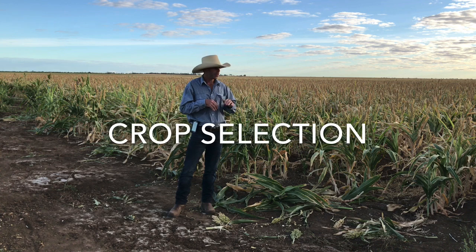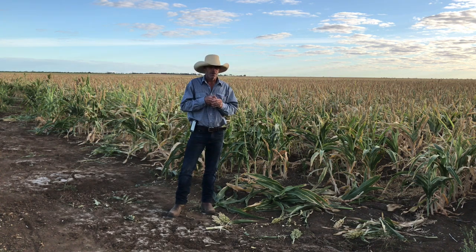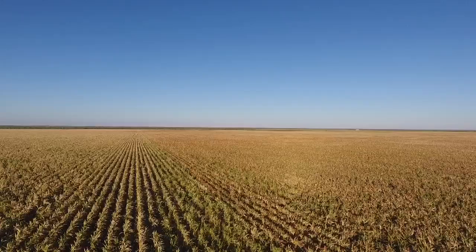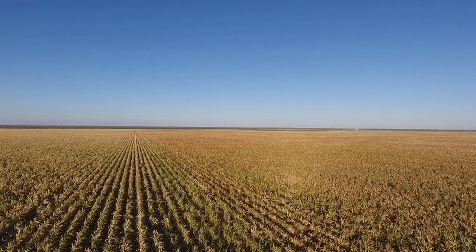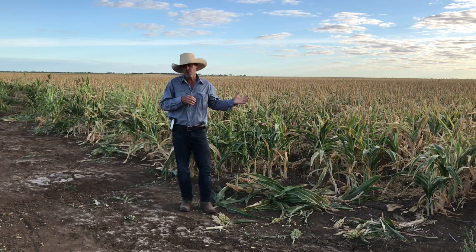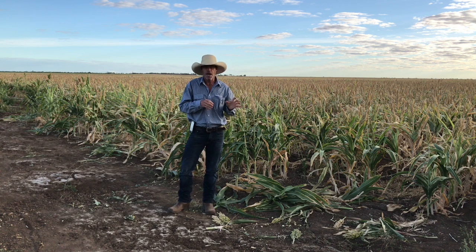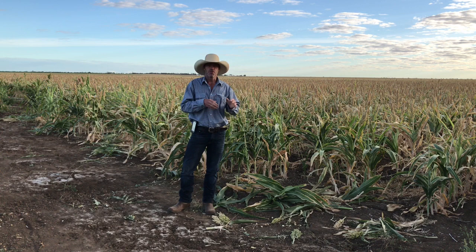We're in the northwest in typical Blacksall Mitchellgrass Downs country, in a 14 to 16 inch rainfall belt. Rainfall reliability is quite low, so we've gone for grain sorghum. The main reason is grain sorghum is the most water efficient crop we have. It is a relatively short crop — this crop has grown from planting to harvest around 87 days — and we know we can make a high quality ration suitable for finishing cattle.